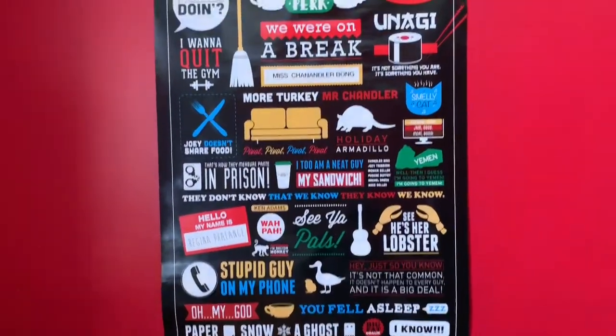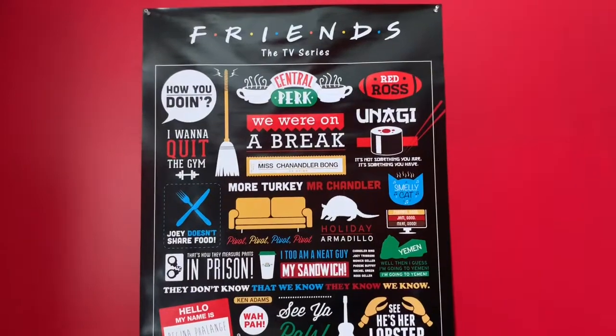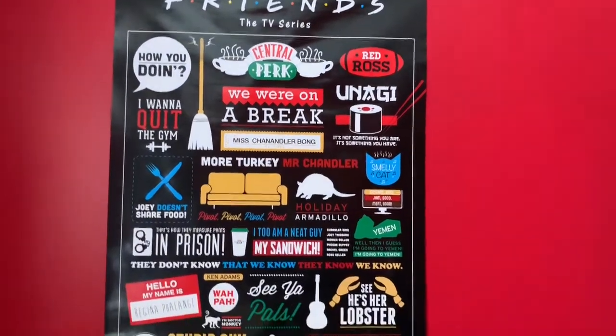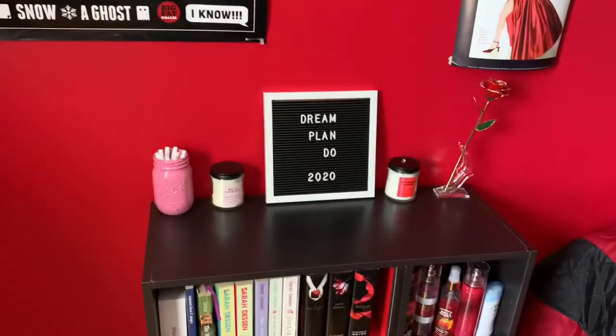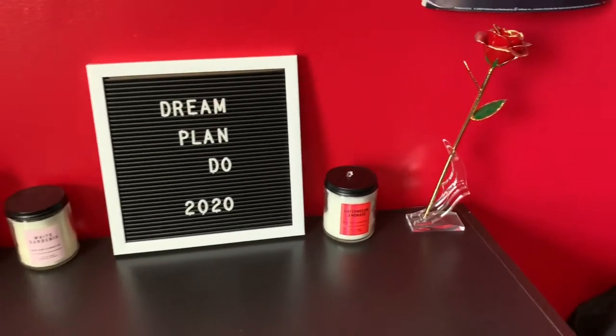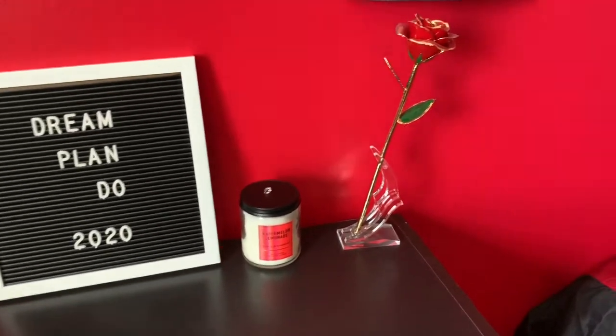I have this little fashion poster that matches really well. You guys might have seen this — I think a year or two ago I got it for Christmas or something. It's a Friends poster; I'm sure like 90% of you guys recognize that right away.